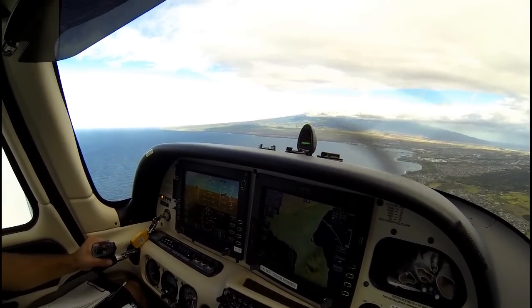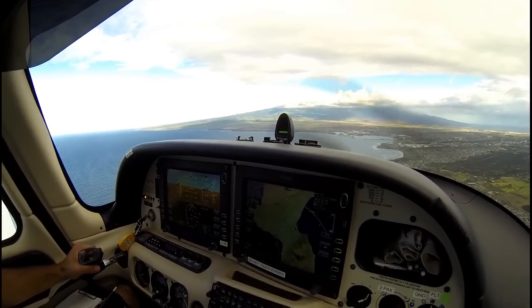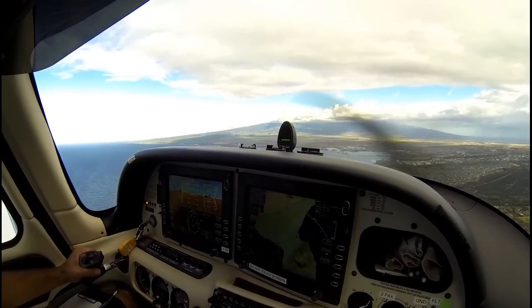The blue donut — when you see the blue donut, that means that we are at the optimum angle of attack, which is our lowest drag, maximum lift, and you'll see that it corresponds to the perfect approach speed.